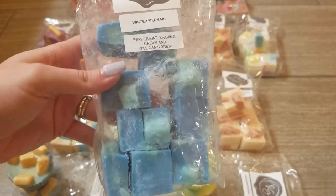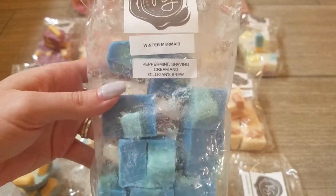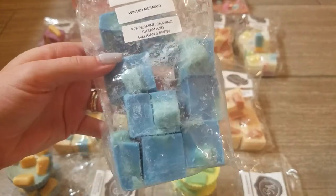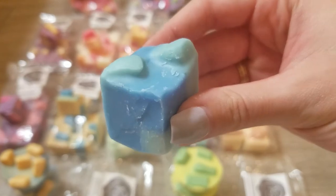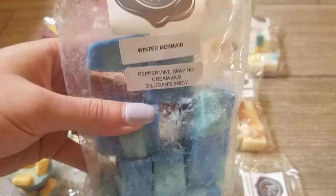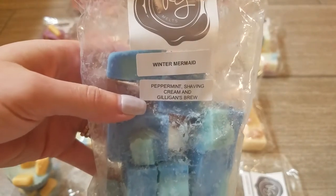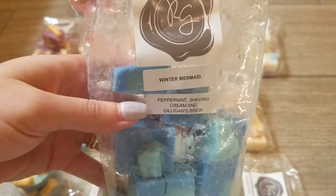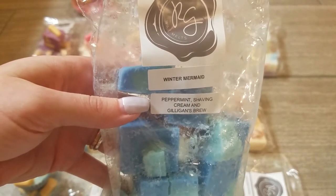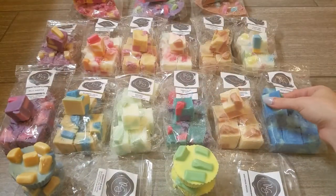The next scent is Winter Mermaid, one of her chunk bags at $10.50. I get quite a few melts from one of these — I cut most chunks in half. Here's a close-up of one of the chunks in really pretty blues. This is an amazing scent: I definitely get a sweet creamy coconut from the Gilligan's Brew, I definitely get the peppermint — it's overwhelmingly primarily a peppermint blend — but you also get a hint of that masculine shaving cream type note. Really really good and perfect for winter and nighttime.